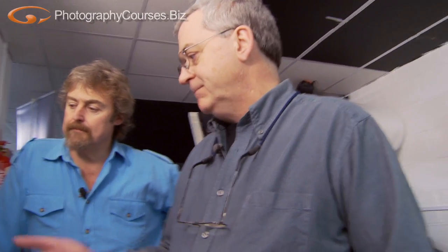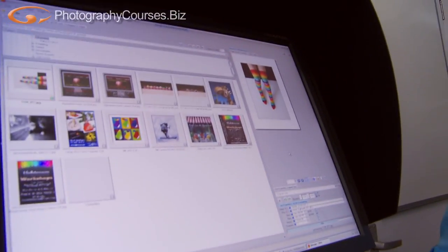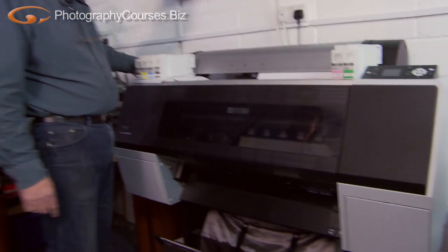Manufacturers do supply generic profiles, but we've found they don't 100% work all the time. So we measure each paper and make a custom profile for each one as it goes along. That's sending it now to the printer — it's ripping it. We're going to this middle one, which is my most-used machine.